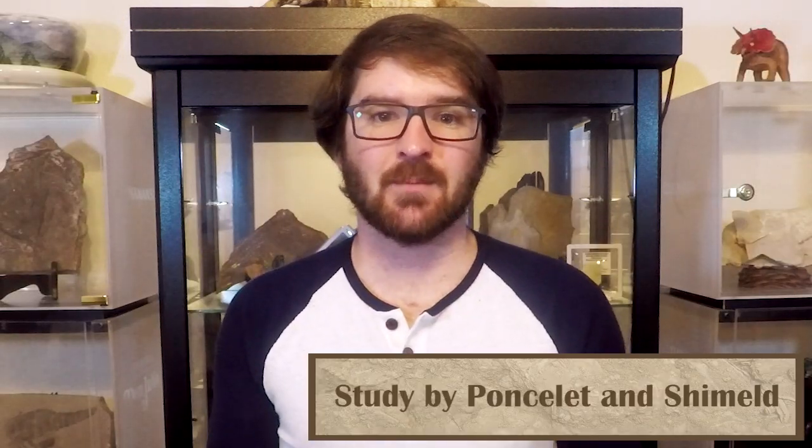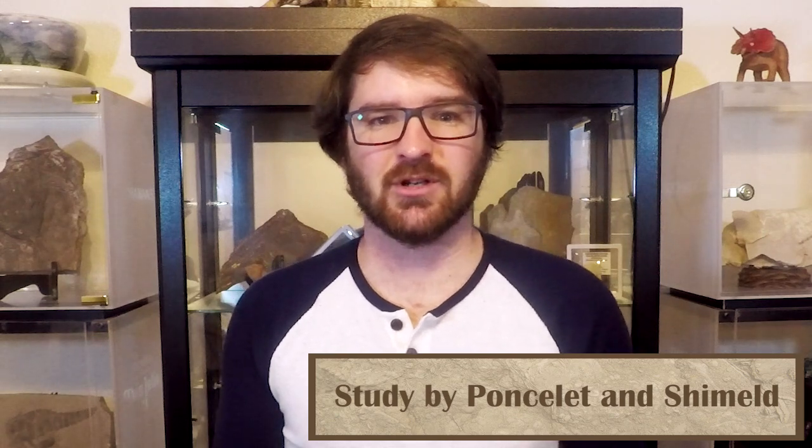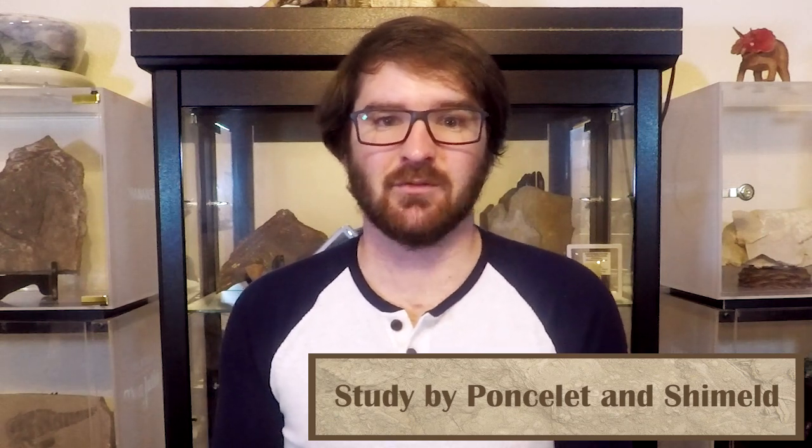Our first paper looks at the evolution of the olfactory system, which is the smelling system. This paper took a step-by-step look to understand how evolution influenced the olfactory system throughout all vertebrates, and even some animals that aren't quite yet vertebrates.